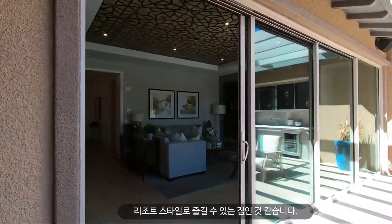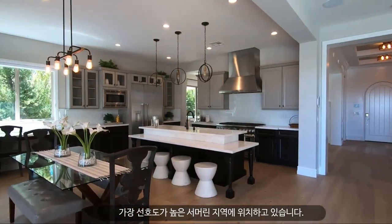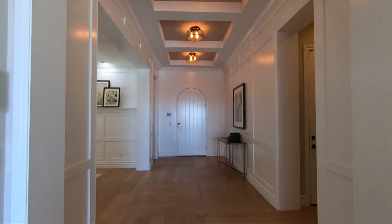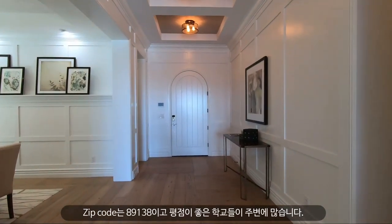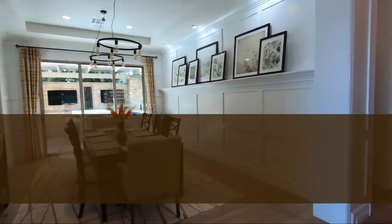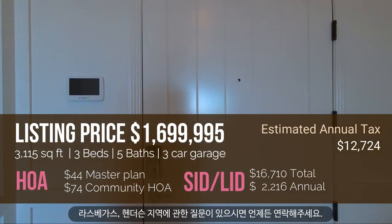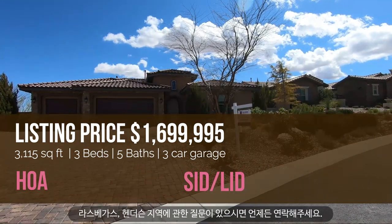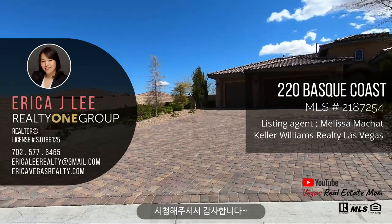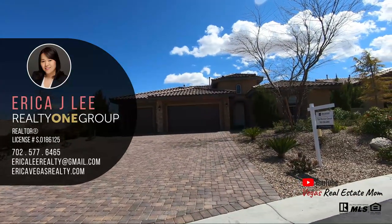This house is in Summerlin, the most popular master-planned community in Las Vegas and Henderson. The zip code is 89138. There are lots of highly-rated schools in this area. If you have any questions about Las Vegas or Henderson real estate, feel free to contact me anytime. My name is Erica Lee — I'm a local realtor here in Las Vegas and Henderson. Thank you so much for watching, and stay safe everybody!